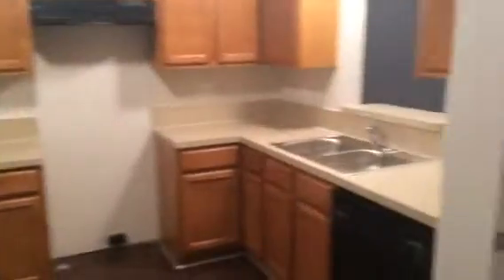The kitchen has a pass-through window that looks into the dining and living room. It's a good-sized kitchen — it has a dishwasher. We'll install a fridge and oven range when the resident's ready to move in. That's the back door and the laundry closet for the washer and dryer.